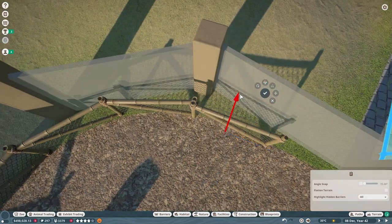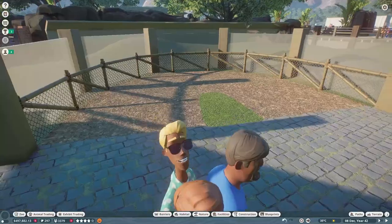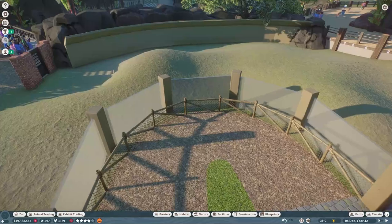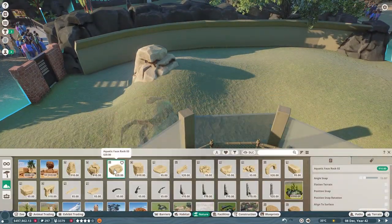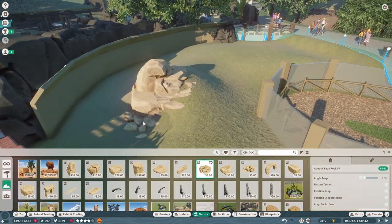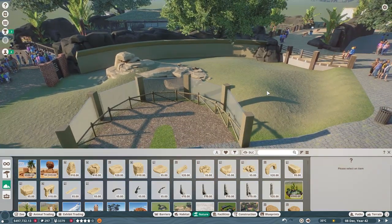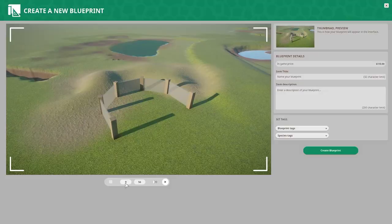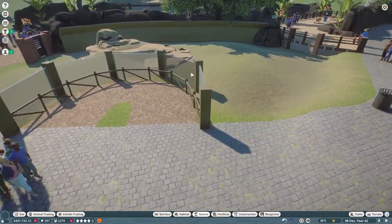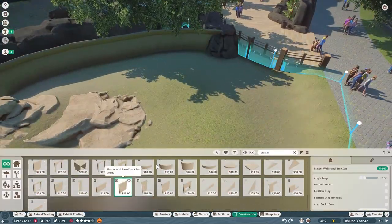Utilizing for the first time our new chain link fence pieces — very excited about those. Those came in the free update 1.6, so you don't have to purchase the Africa pack for those. I'm just that excited about the chain link fence pieces. This habitat comes out to being a very natural habitat and only took me probably an hour and a half or so to complete — really not that bad.